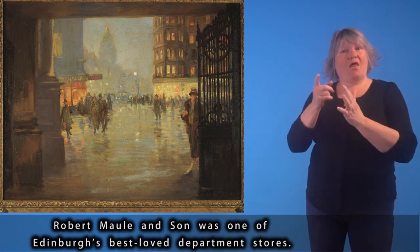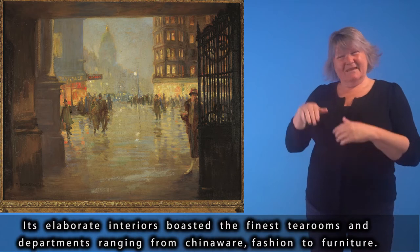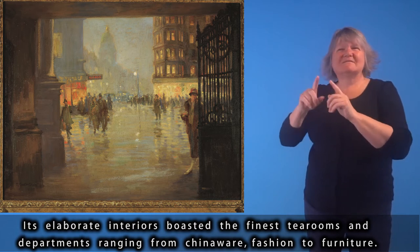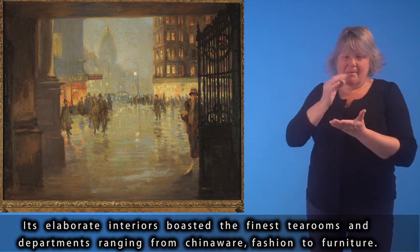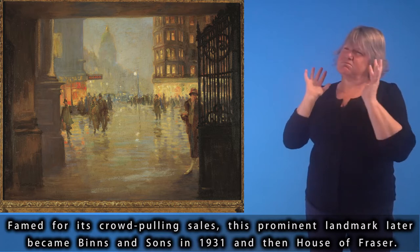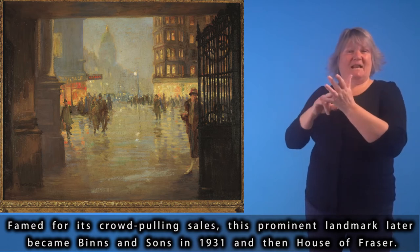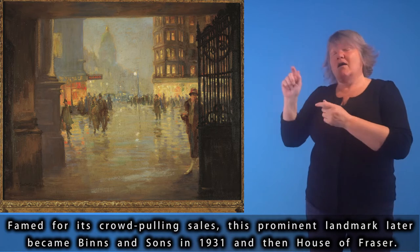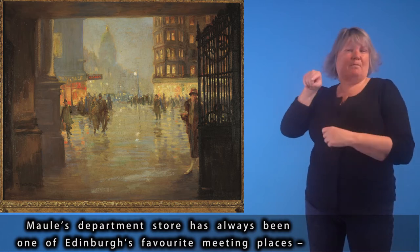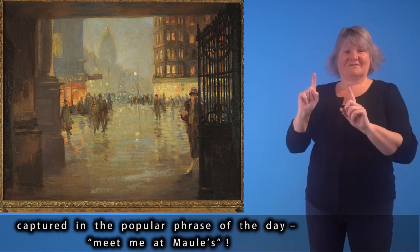Robert Mall & Son was one of Edinburgh's best-loved department stores. Its elaborate interiors boasted the finest tea rooms and departments ranging from chinaware and fashion to furniture. Famed for its crowd-pulling sales, this prominent landmark later became Binns & Sons in 1931 and then House of Fraser. Mall's Department Store has always been one of Edinburgh's favourite meeting places, captured in the popular phrase of the day: 'Meet me at Mall's!'